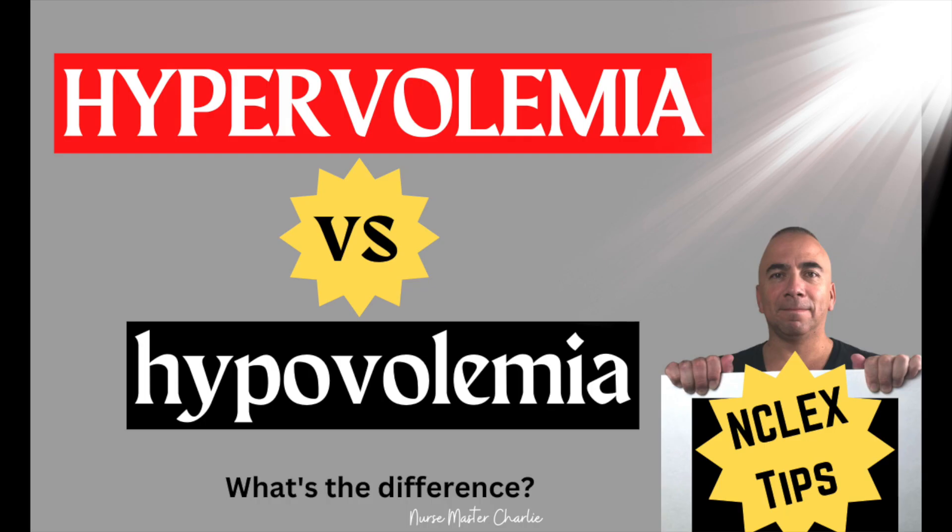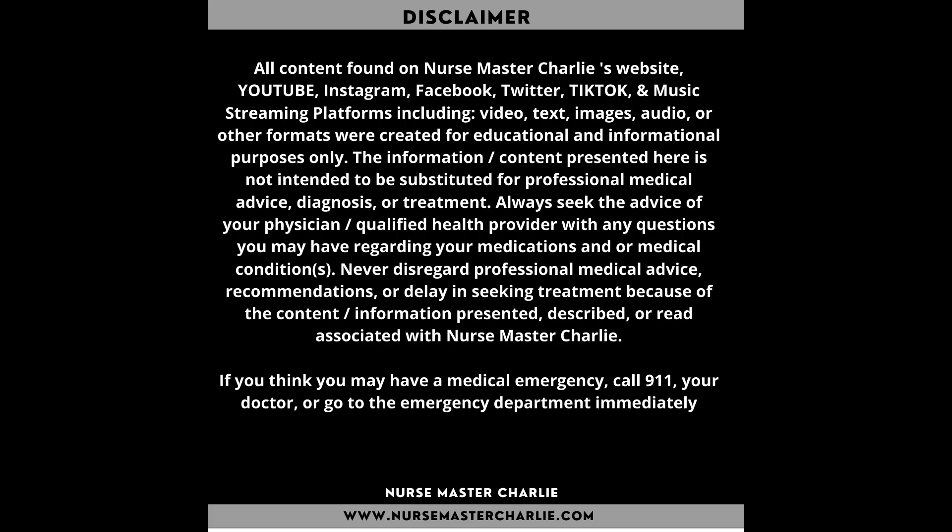In this video, I'm going to be sharing about hypervolemia and hypovolemia — the signs and symptoms as well as the treatment. This information is important not only for the NCLEX exam, but also more importantly for application in real life day-to-day nursing. Please watch to the end of this video where I will ask an NCLEX-like related question to give you NCLEX test practice, but also help reinforce some of this information.